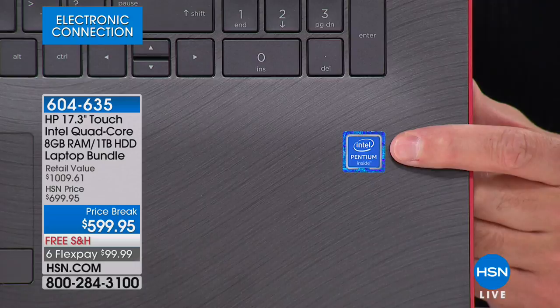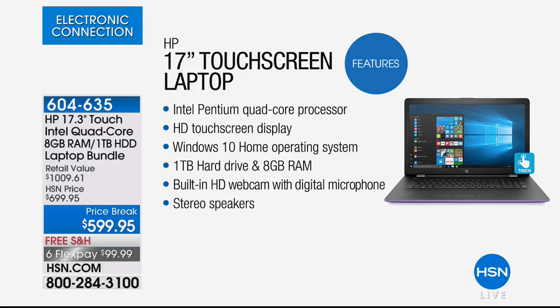The Intel Pentium Quad Core. And then the next number one: Windows 10 — Windows 10 Creator Edition, which has the fall update built in and is built for a touchscreen environment like this. A full terabyte hard drive — it's actually the second largest hard drive we've ever done in any computer at any price. RAM is important for multitasking and for loading webpages quickly. This is a fast computer. Built-in high-definition webcam — the HP TrueVision high-definition webcam with digital microphone.